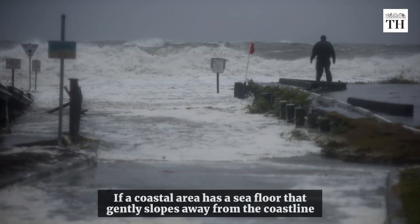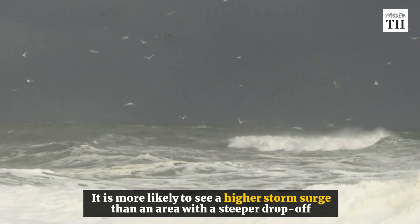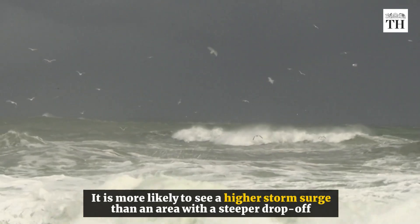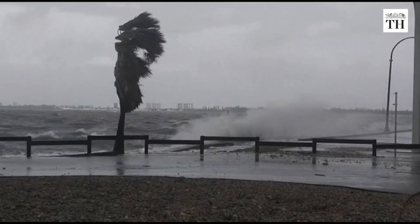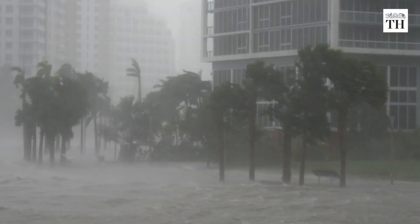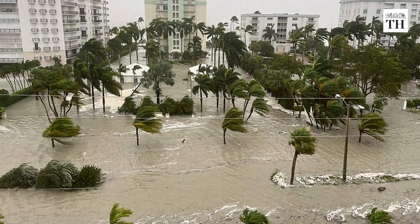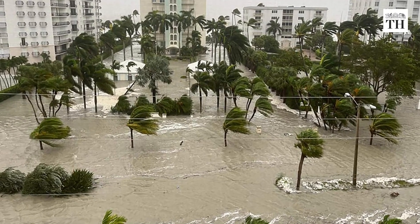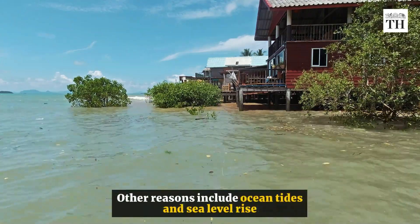If a coastal area has a seafloor that gently slopes away from the coastline, it is more likely to see a higher storm surge than an area with a steeper drop-off. Moreover, the shape of the coastline can also shape the surge. When a storm surge enters a bay or river, the geography of the land can act as a funnel, sending the water even higher. Other reasons include ocean tides and sea level rise.